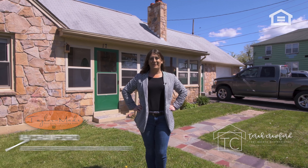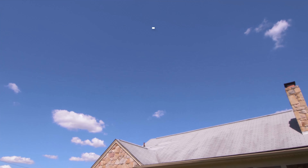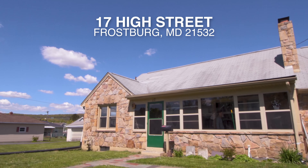Hi, I'm Tierra Crawford with TaylorMade Deep Creek Vacations and Sales, excited to welcome you to my newest listing, 17 High Street in Frostburg, Maryland.